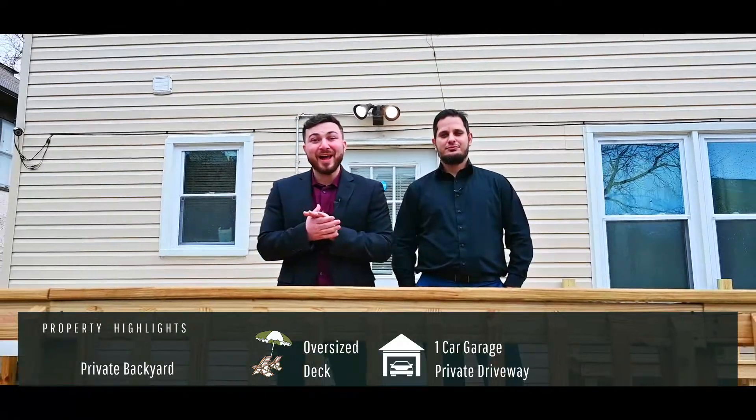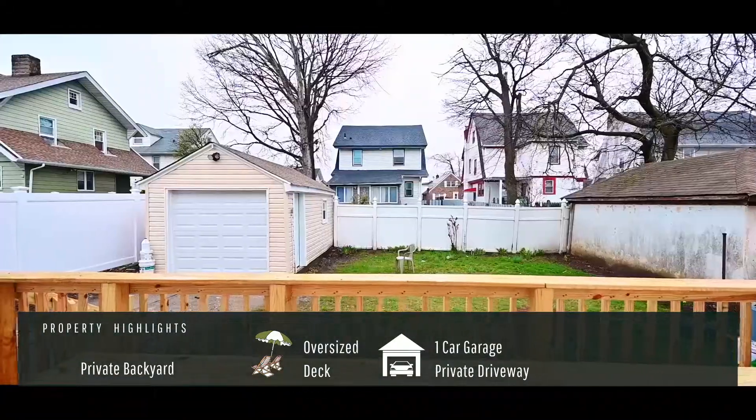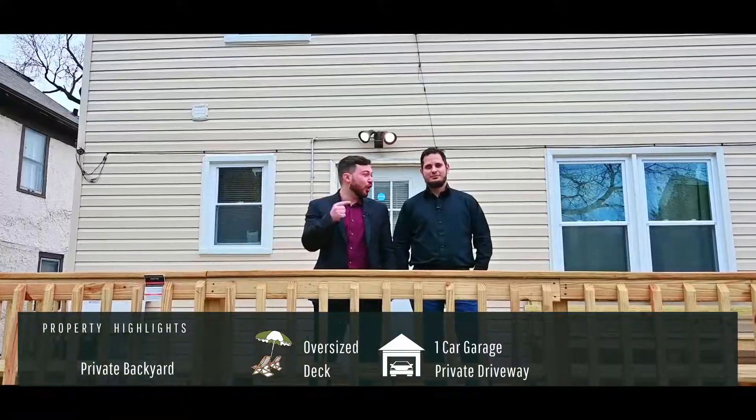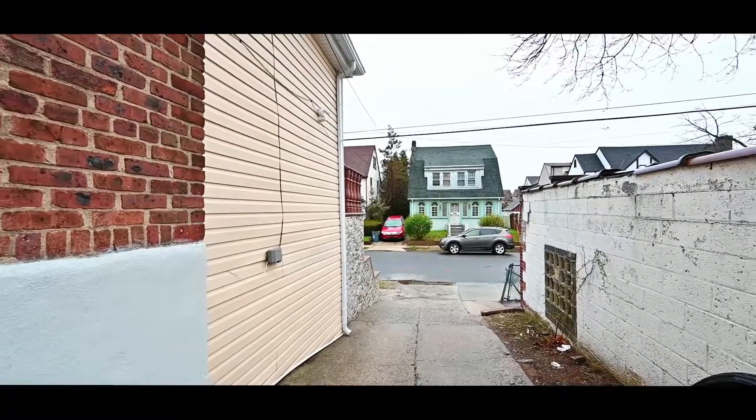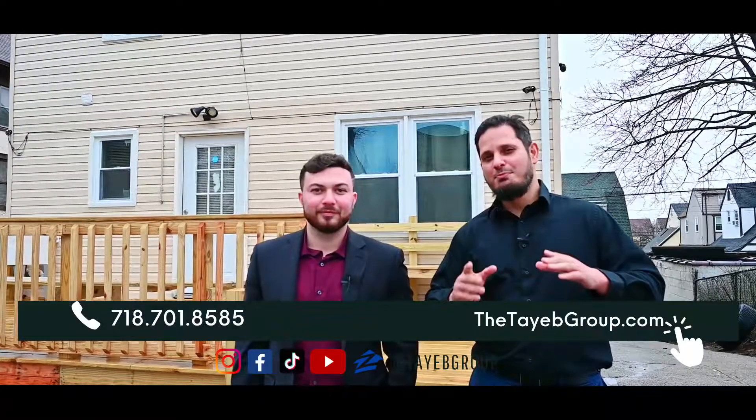Welcome to the backyard. You have this gorgeous oversized brand new deck, private fenced-in backyard, one car garage, and a large oversized driveway. We hope you enjoyed the tour. If you want to get more information or schedule a private showing, contact us below.